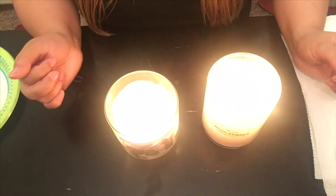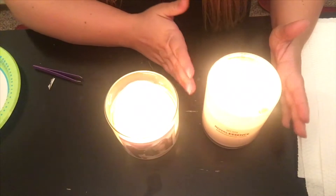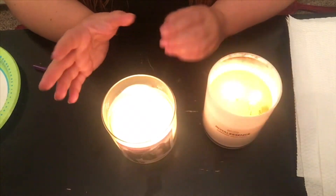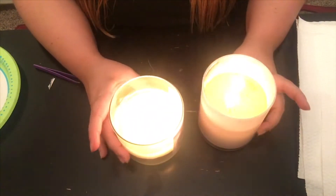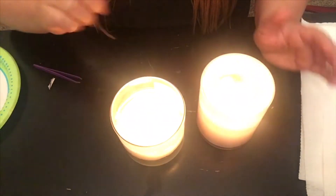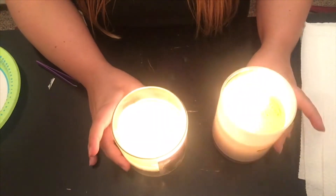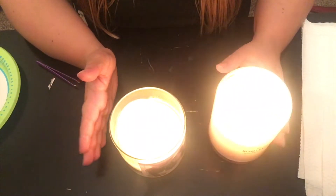Hey everybody, it's Kelsey and welcome back to my channel. Today I have a double ring reveal — I'm going to be doing Royal Essence versus Charmed Aroma. I'm actually going to be revealing both of the rings today. Both of them are ready here, and here's the foil on one and the foil on the other. I'm going to do a comparison video as far as what I think of the products and what we think of the rings.